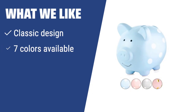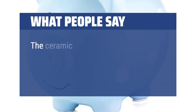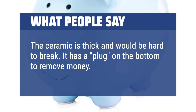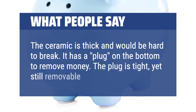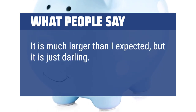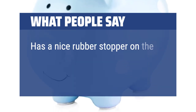What we like: If you like classic piggy banks, this ceramic one is perfect for you. With its timeless design, multiple color options, and a convenient rubber stopper, it's a great gift for children to start learning about saving money in a fun and stylish way. What people say: The ceramic is thick and would be hard to break. It has a plug on the bottom to remove money — the plug is tight yet still removable. It is much larger than expected, but just darling. Very pleased with this purchase. It has a nice rubber stopper on the bottom.